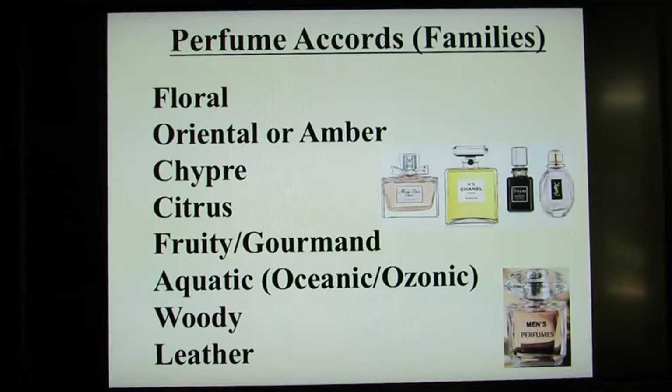Here is the series of perfumes: the floral, oriental or amber, chypre, and citrus, which we covered last time. And today we'll go through fruity gourmand, aquatic, woody, and leather.